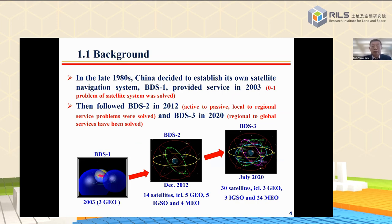In the late 1980s, China decided to establish its own satellite navigation system, called BDS1. At that time, China could not establish a global PNT infrastructure like GPS or GLONASS due to economic and technological constraints. BDS1, completed in 2003, was a regional system. We can say that BDS1 solved the problem from zero to one in satellite navigation in China. From 2004, China started to establish BDS2, the second generation of the BeiDou navigation system, finished in 2012.